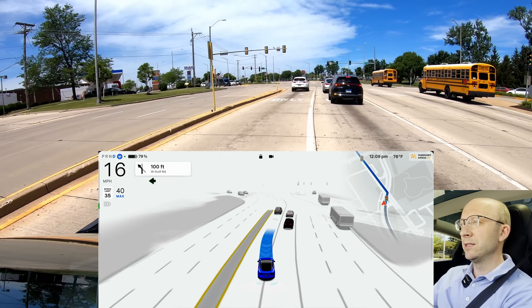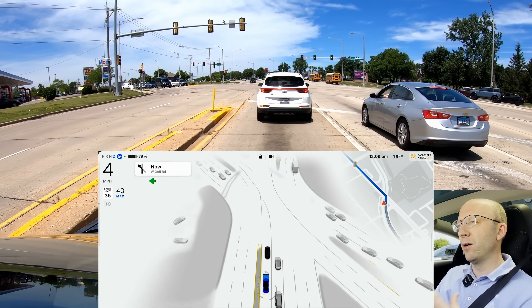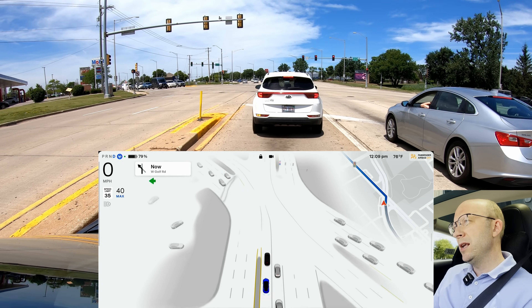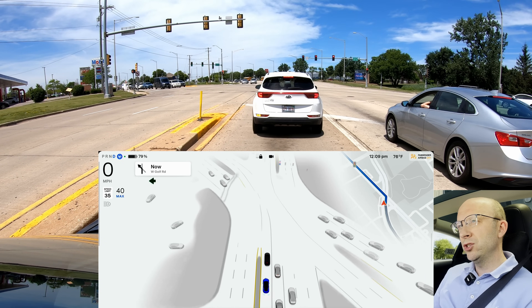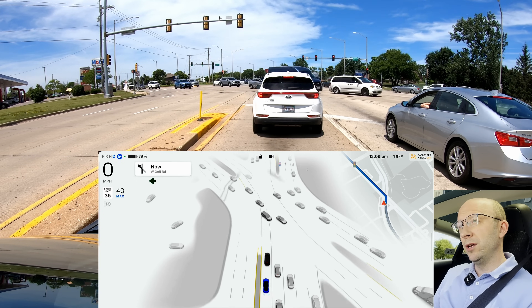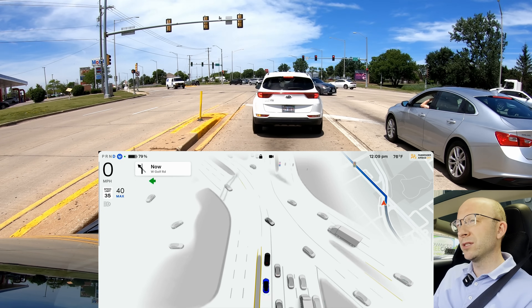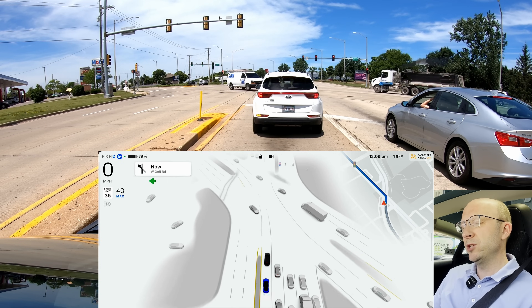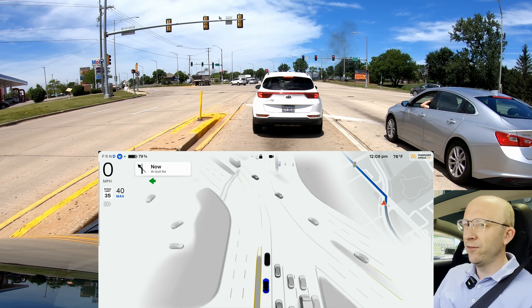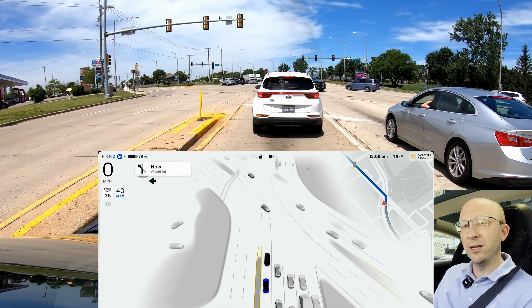Here it's straddling the lines, hesitating to get into the far left lane, but it finally did — that's typical. I'm hopeful we don't have any interventions or disengagements. Elon did mention that for miles per intervention, or MPI, it's going to be greatly improved with 12.4 — five to ten times better. I have not seen that; I've had about the same number of interventions and disengagements as with 12.3.6, to be completely honest. As everybody starts getting this, I really want to hear from you — are you having the same number?